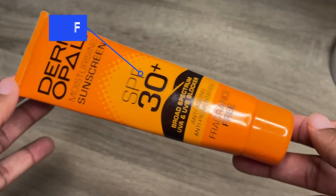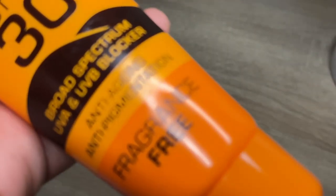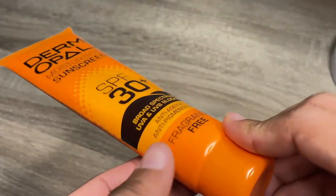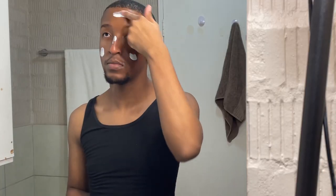And then to top it off, I go in with some SPF. If you don't know about this SPF and you're a person of color, where have you been? This is the Derm Opal sunscreen — one of the best sunscreens out there. It helps with anti-aging and protects your skin from the sun, obviously. And it also helps with hyperpigmentation. And it's Black-owned, so guys, support Black businesses.